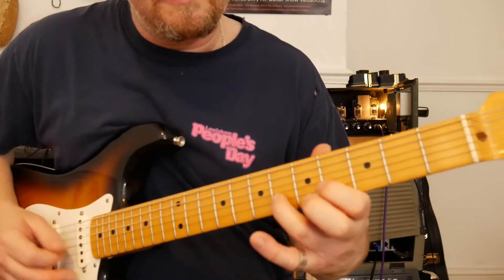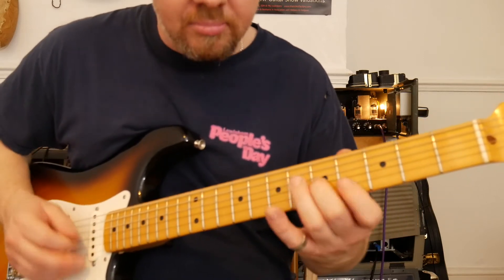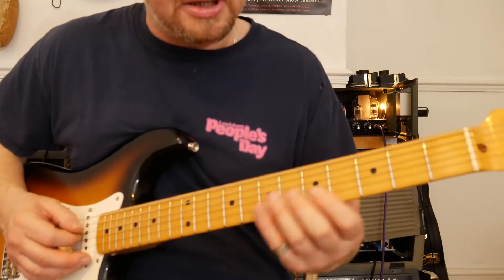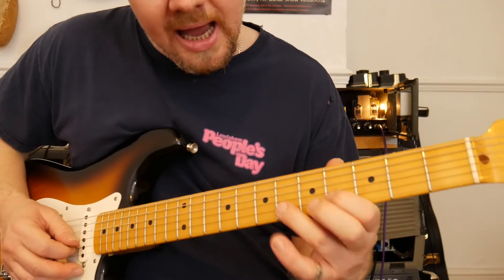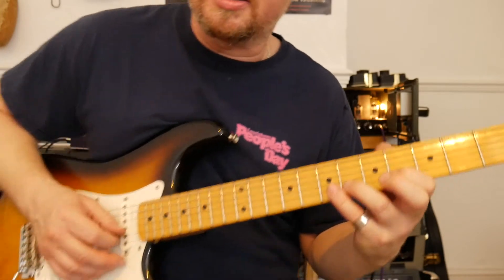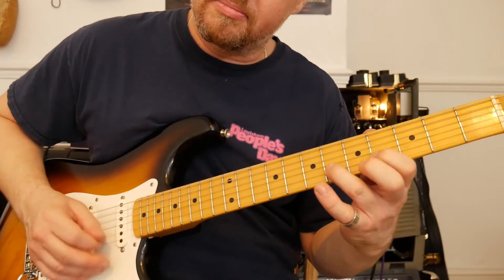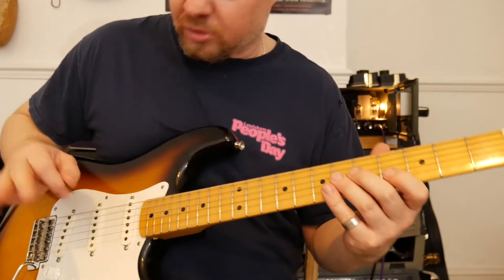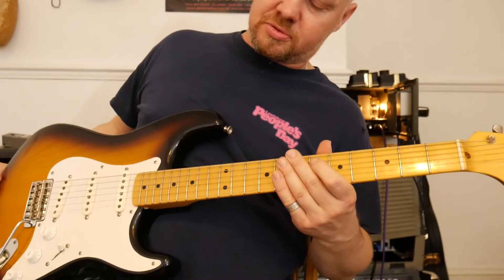Okay, what we could do there — that's really nice. That's a really nice kind of resolve. I added a major six in there. Now instead of just picking the notes, I hammer up. I do that a lot. So let's just go from the beginning.